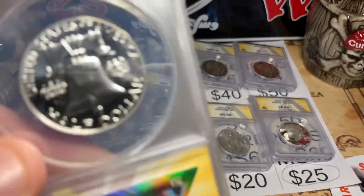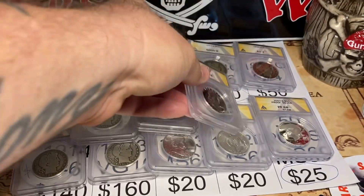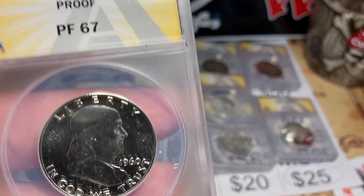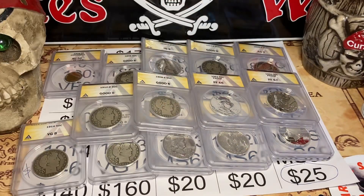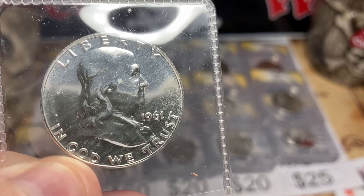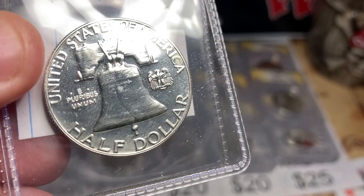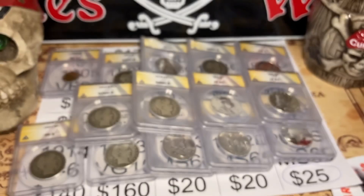Then I found two proof Franklins from a guy at the show — got them for $14 each. A 1962 came back Proof 66, a great example. Even better, a 1960 came back Proof 67. And here's something cool: numismatic stacker pointed out that my 1961 proof Franklin is known for a double die obverse on 'E Pluribus Unum.' With his naked eye he spotted it, and sure enough it's doubled. We'll see what that attributes as — could bump the value up to about $40.